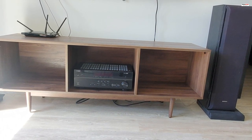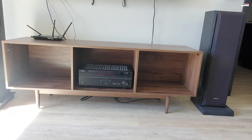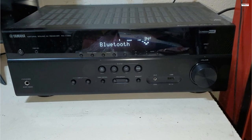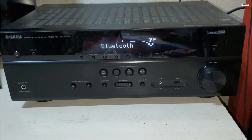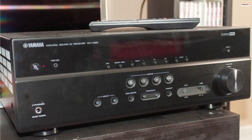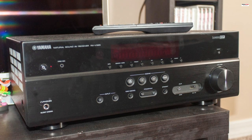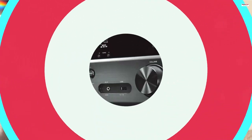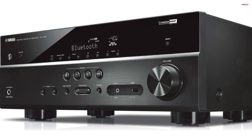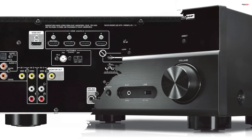The ability to bi-amp compatible front speakers further enhances the sound quality by driving the high and low ranges with independent amplifiers, reducing interference and improving overall audio reproduction. Another notable feature is the low-range enhancement technology, which enhances the bass response of the speaker system, delivering richer bass even from smaller-sized speakers while maintaining good sound balance and localization. When combined with the subwoofer, it further enhances the volume and impact of the low frequencies, creating a more immersive audio experience for both movies and music.